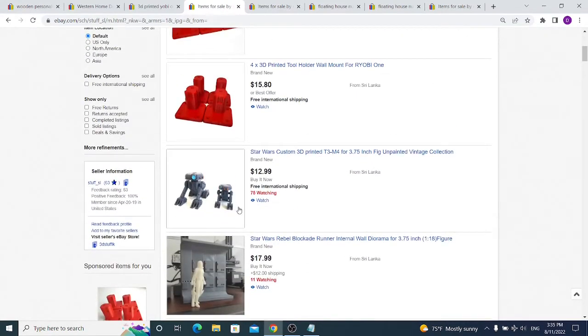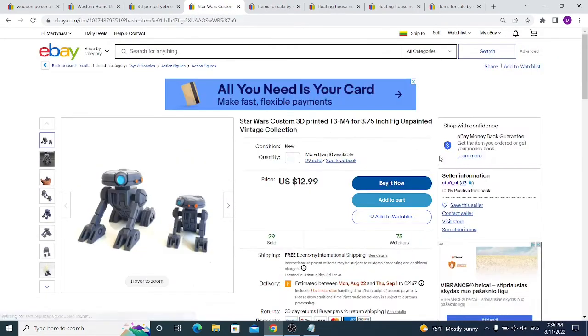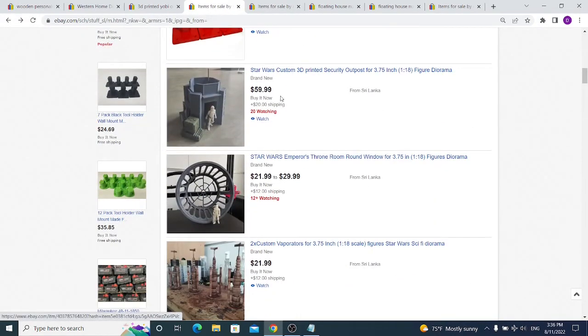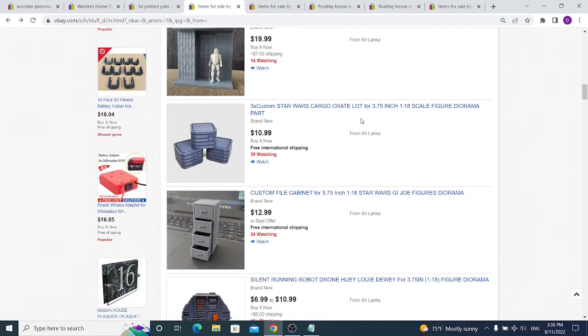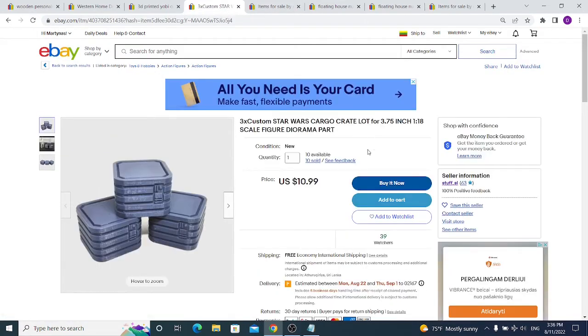This Sri Lanka seller made better pictures than the previous seller but also sells other things like Star Wars custom 3D printed unpainted vintage collections, which he sold over 30 times. He's mainly selling Star Wars related items and selling pretty well. However, selling Star Wars items is not really recommended due to licensing issues.